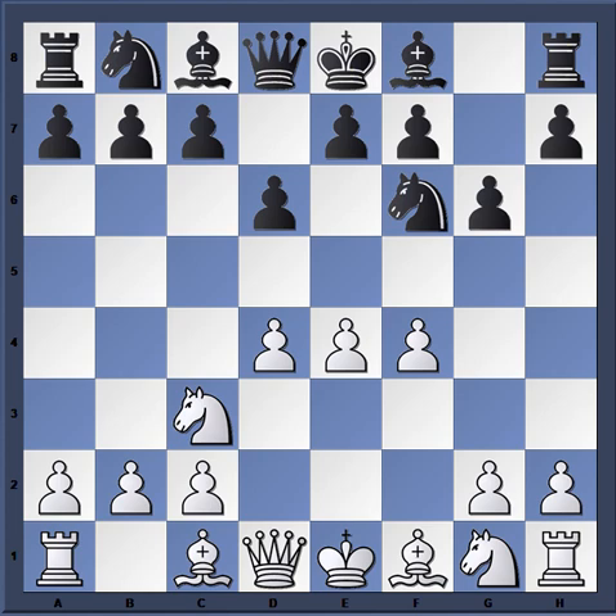If you look into a database and examine this variation, you will see many miniature games where white wins in less than 20 moves, because the positions get so sharp. There are a lot of pieces on the board and white sets up a large pawn center, so if you don't know what you're doing with the black pieces you can end up in trouble very quickly.